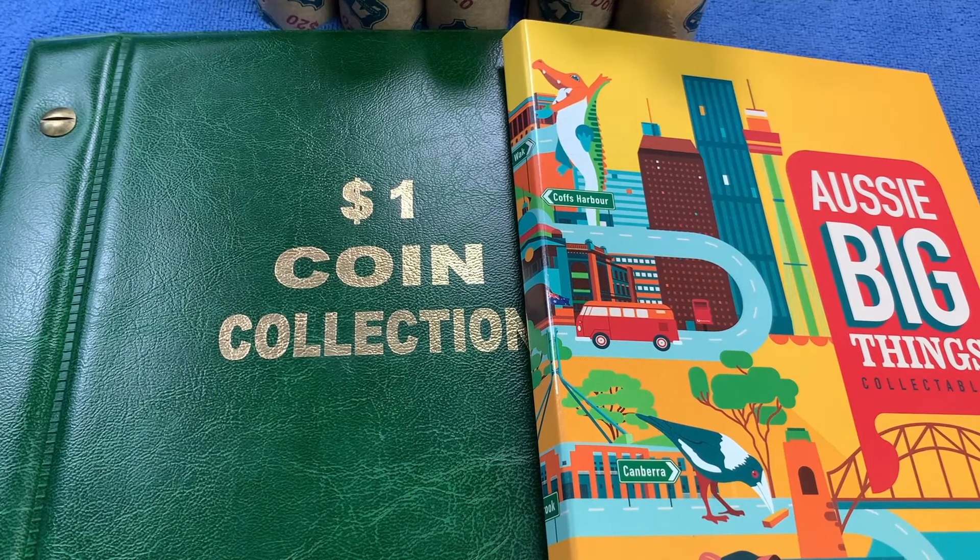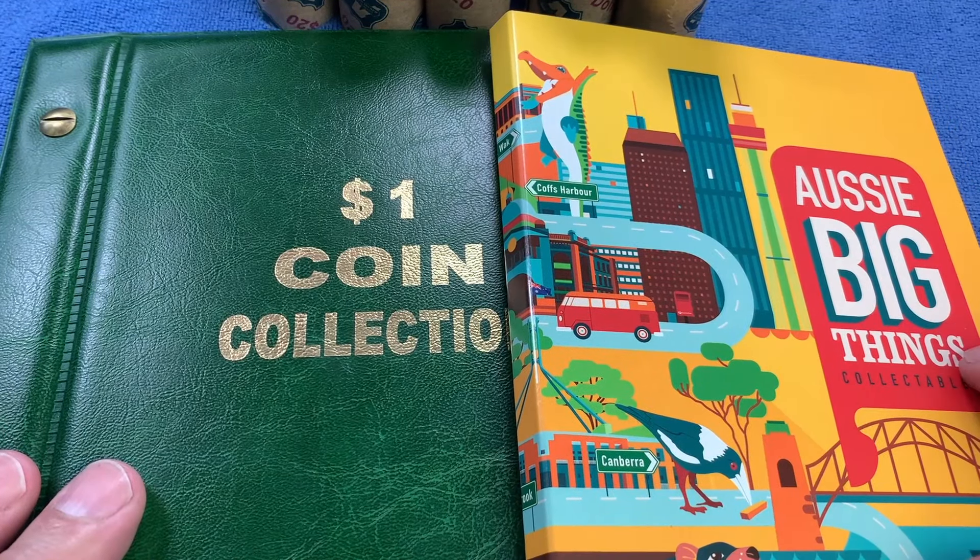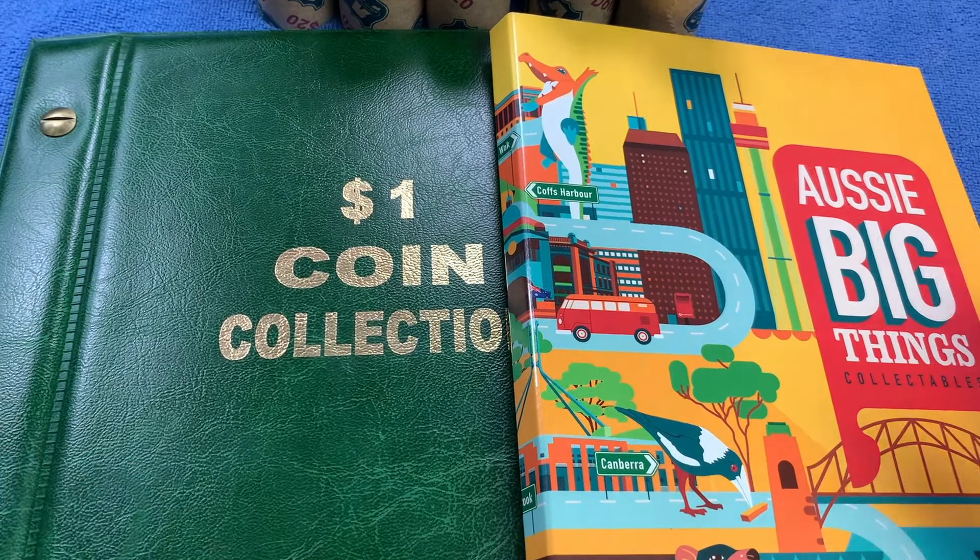G'day, it's Phil here and welcome to my channel. Today we're going to be looking through $1 coins again, looking for commemorative coins, rare coins and coins worth more than face value. We have my $1 collection book and another collection book here with the commemorative coins that we've found so far.